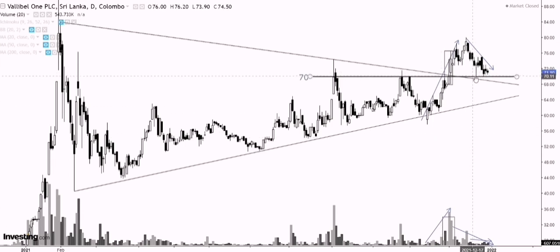Would I look to get in at these levels? I don't see why not — it's a good level to enter if you're a short-term trader. That being said, this is where I would enter, but that does not mean you have to enter at the same level. You need to adjust your risk level according to your own strategy. For me, if I was getting into this stock, I think 70 rupees is a good level to get in, and my risk level would be just below 70. If prices close below around the 69 area, that's when I would stop myself out, and my risk would roughly be around 3 to 4%, which is a good risk level as well.